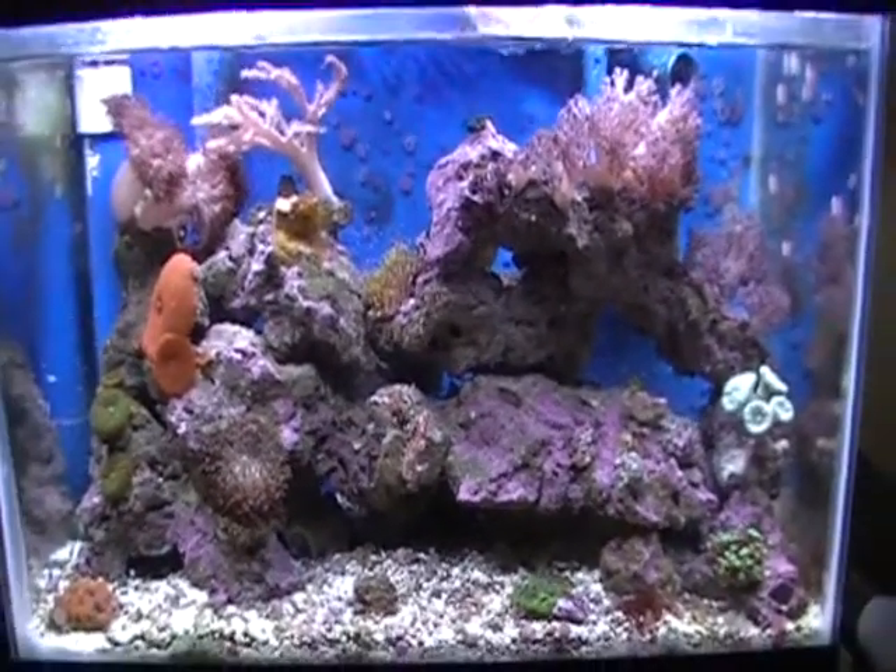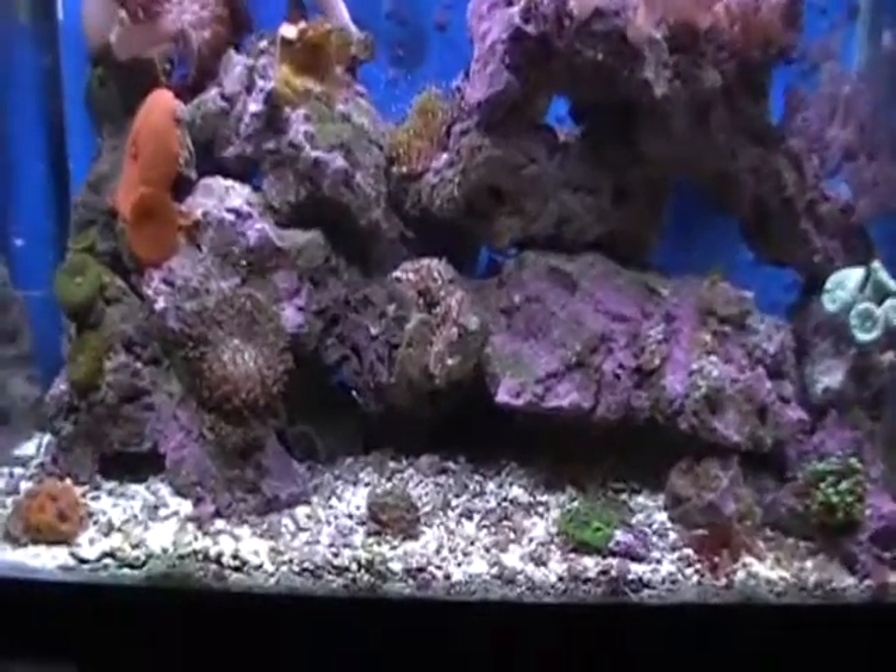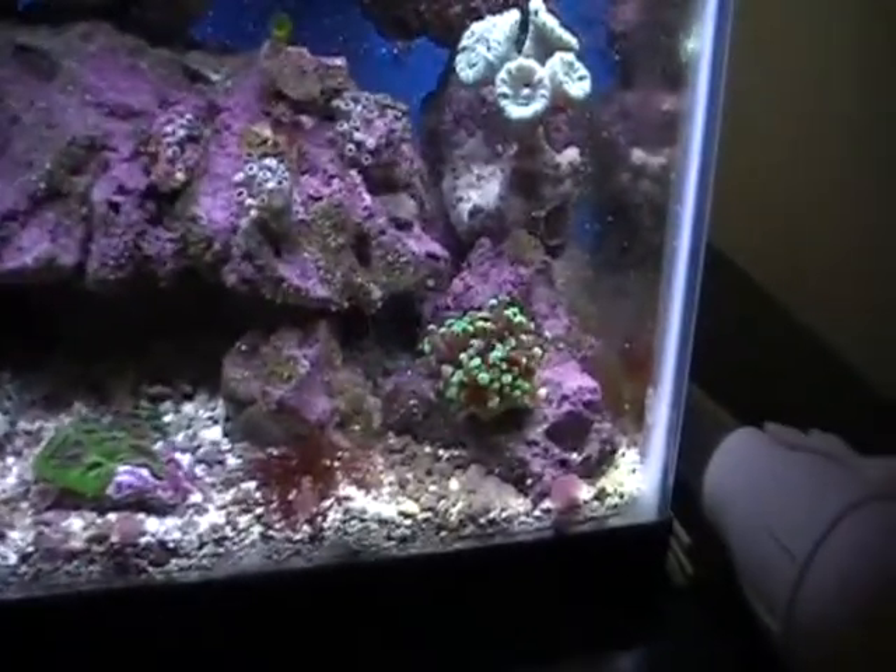Ok, the lights just went on about 50 seconds ago. This is what the corals look like.